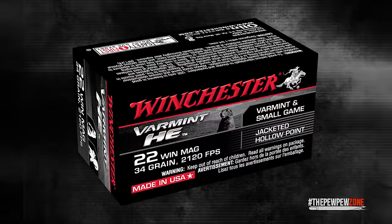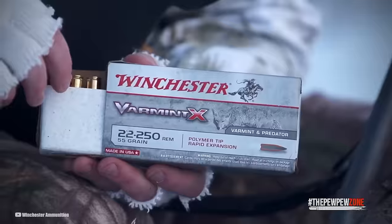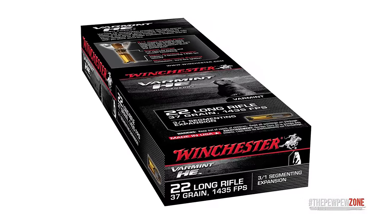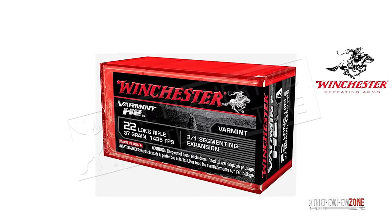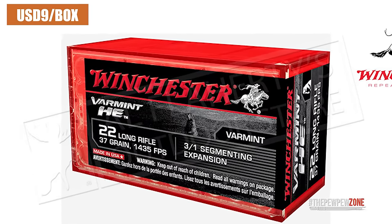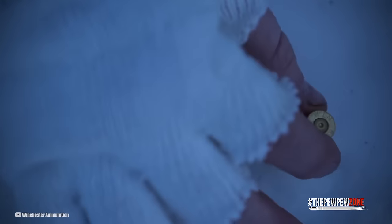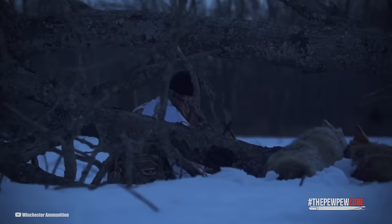What's more, the Winchester Varmint HE ammunition is surprisingly affordable. Compared to other rimfire options on the market, the 37-grain Varmint HE is one of the more cost-effective choices. At the time of this writing, a box of 50 rounds can be purchased online for only $9, averaging at just $0.18 per round. This affordability allows users to utilize the ammunition for self-defense purposes, as well as for plinking and target practice.